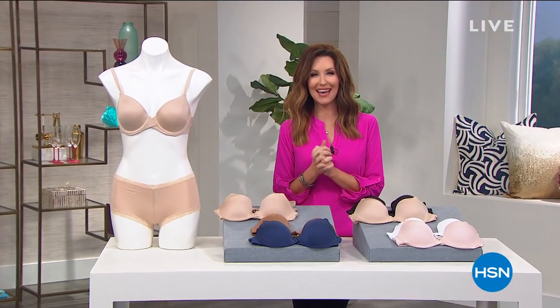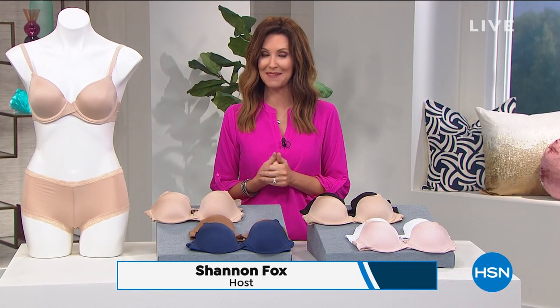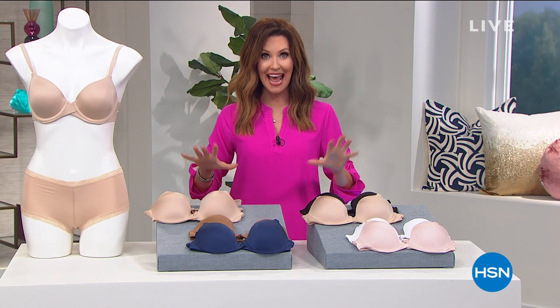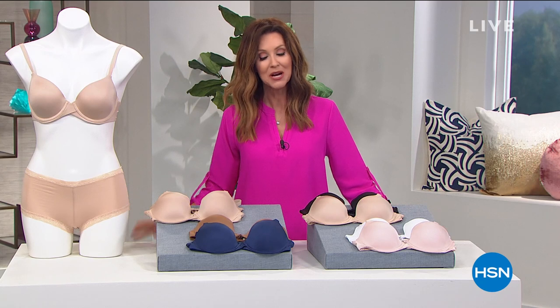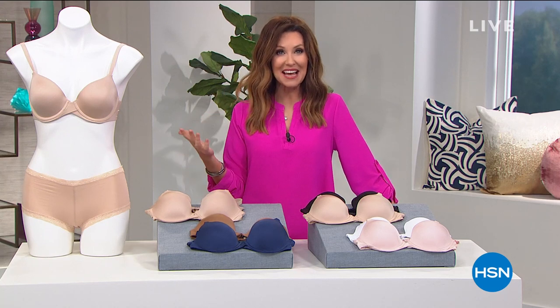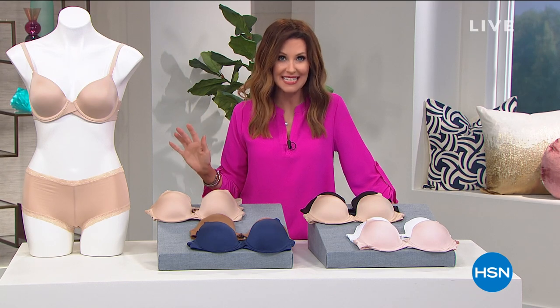It's birthday month here at HSN, and that means you get all of the birthday deals. I'm going to be your host, Shannon Fox, for the next two hours. And yes, Bobbi was right, I do have our today's special coming up. This is from Maidenform, and Maidenform is premiering their very first full hour here. They've been so popular. Maidenform is 98 years young, and they have been your perfect foundation for all of that time.